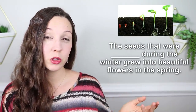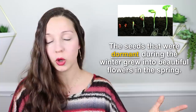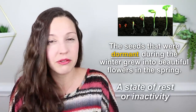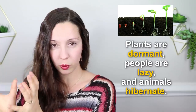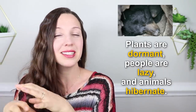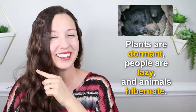Number six: the seeds that were ___ during the winter grew into beautiful flowers in the spring. Both dormant and lazy have a similar meaning — there is some inactivity. But we use the word dormant for plants, the word lazy for people, and if you want to talk about animals, especially during the winter, we use the word hibernate. Bears hibernate depending on how cold it is where they're living — they stay in their cave all winter and don't eat much food. So we use those three words in different categories.